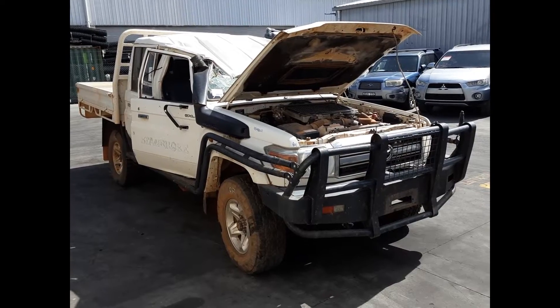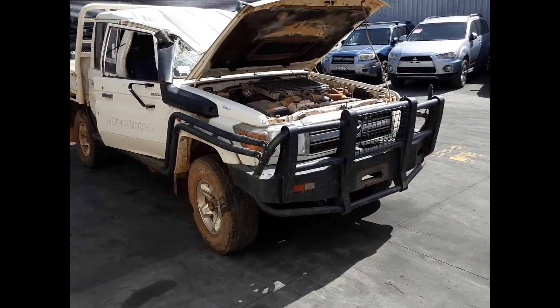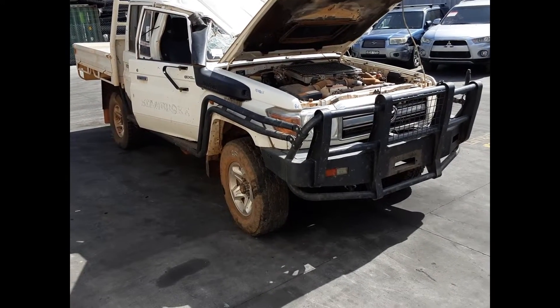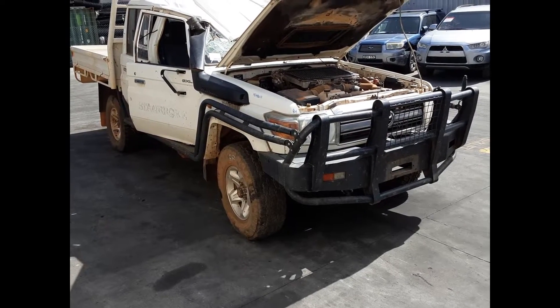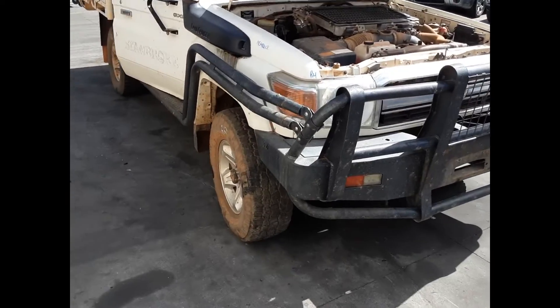Hi, this is Chris from TotalParts Plus. Today we have a 2014 Toyota Land Cruiser GLX Dual Cab Chassis Ute, stock reference number 5148. The shape runs from the third month of 2007 and is the current shape. It has a 1VD 4.5L V8 turbo diesel engine backed by a five-speed manual, four-wheel drive transmission.